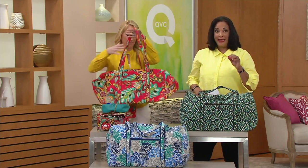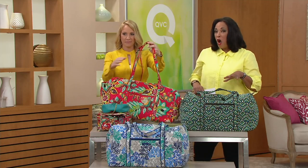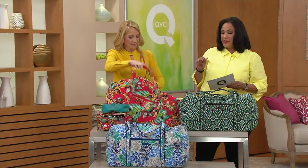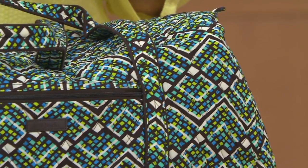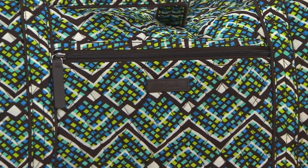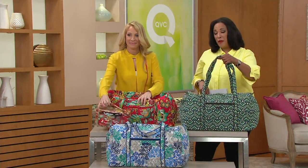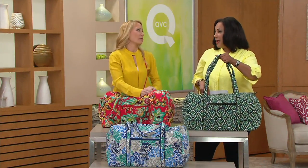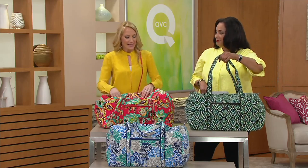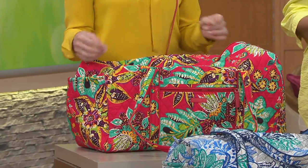It is new today from Vera Bradley — these are the newest prints. Use your credit card because today this large duffel is four payments of $19.13. What are you going to take on vacation this summer? What are you going to give mom for Mother's Day if she loves Vera Bradley? It's a great overnight, weekend, or go-anywhere bag — sports games, day trips. I can fit the entire family in this one because it is so big and has great organization.